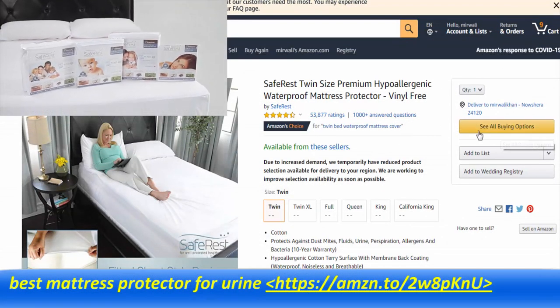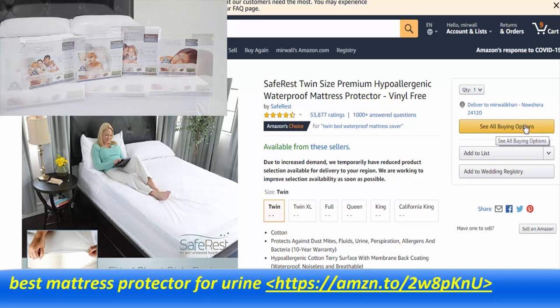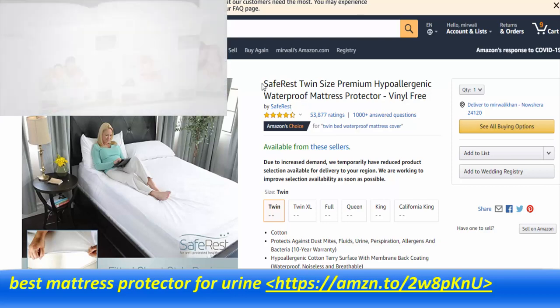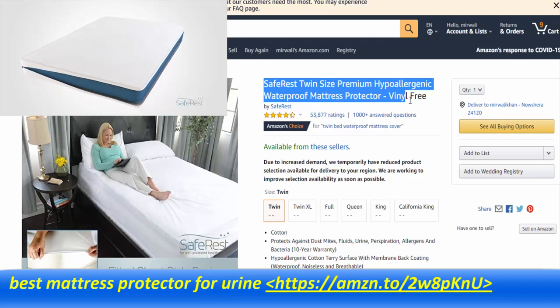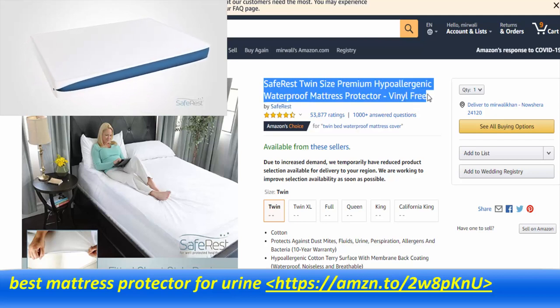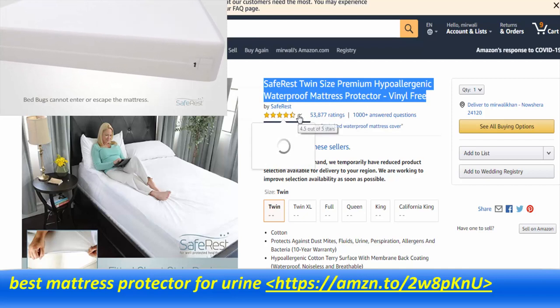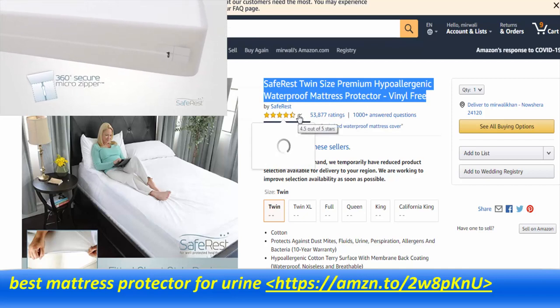SafeRest premium mattress protectors offer you and your family peace of mind where it's needed the most — in your bed. We spend nearly one-third of our lives in bed, which is why protecting this environment is so important to achieving a well-rested, healthier night's sleep. Our premium line of advanced mattress protectors not only offer full protection against fluids and spills, but also provide real health benefits.